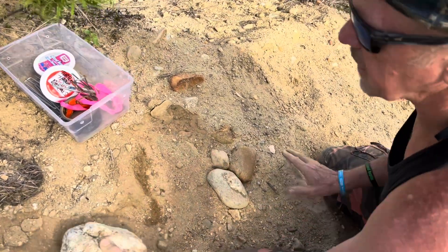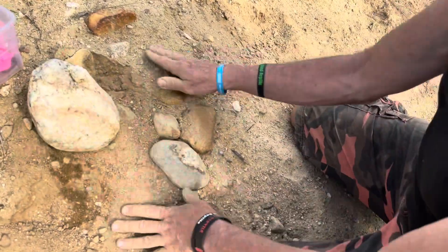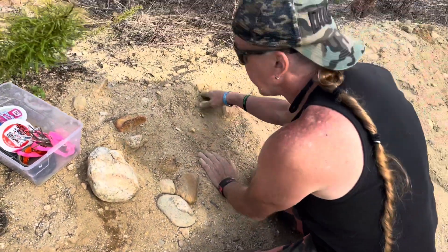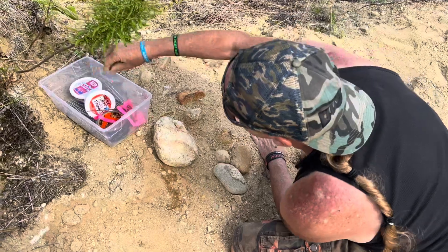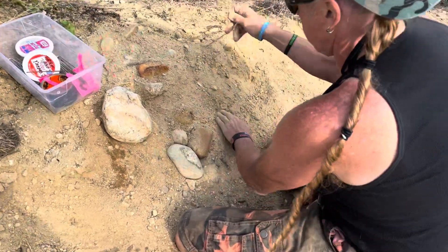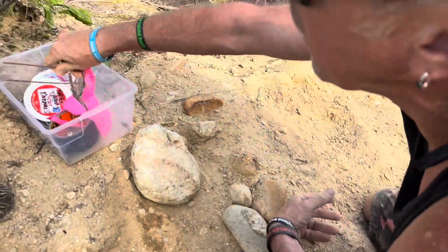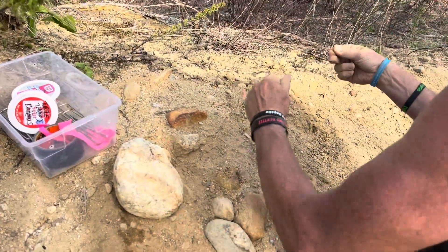Maybe a raccoon or a mink could get through it. With this one I didn't put stakes down — it's a little less rocky.